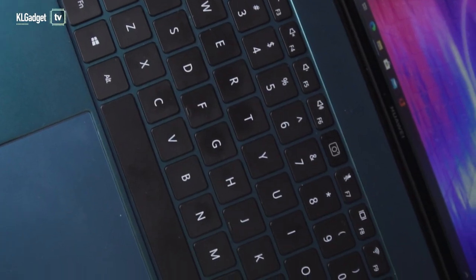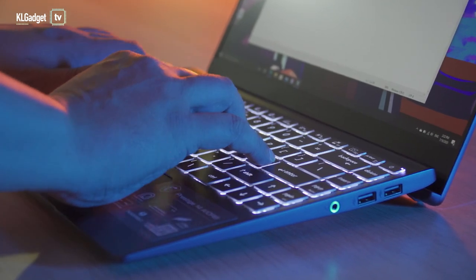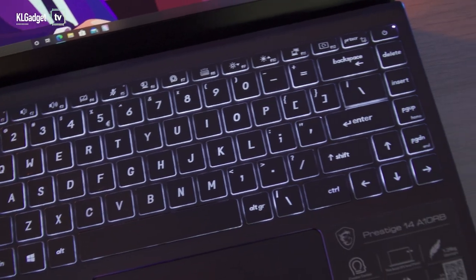I find both laptops to be very comfortable to work with, and they remain cool and silent most of the time when working on productivity tasks. Both keyboards offer decent tactile feel, but I personally prefer the tilted keyboard of the Prestige 14. Its backlight is also brighter than the MateBook X Pro's.